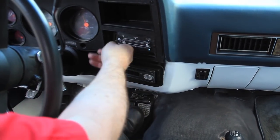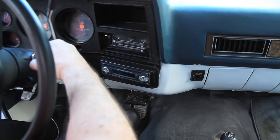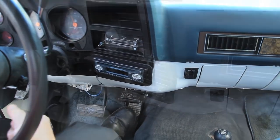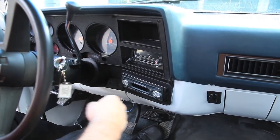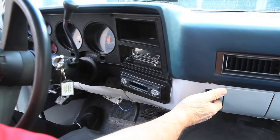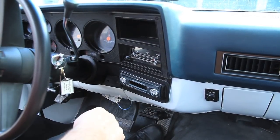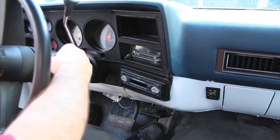Heater controls work good. You can hear the fan running. Right here is a switch for the gas tanks — right or left. You can see the gauge going up right now when I switch tanks, so there's more fuel in the left side. That's all there is to switching the tanks.